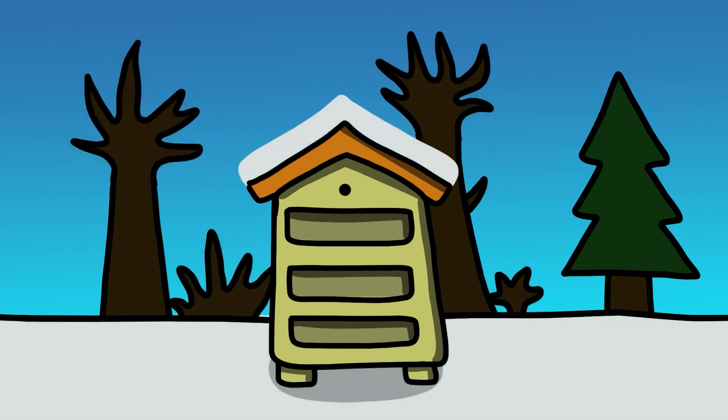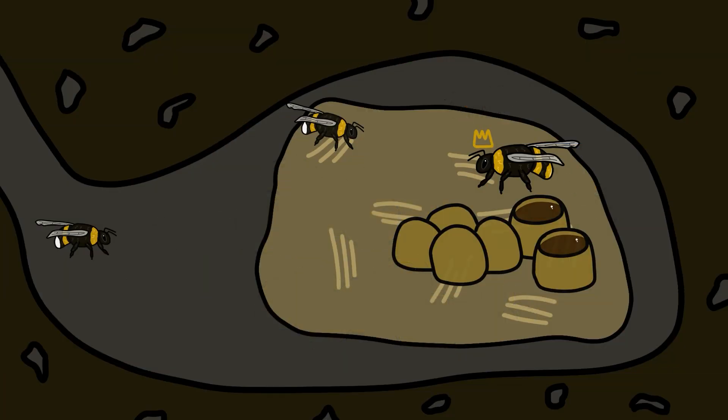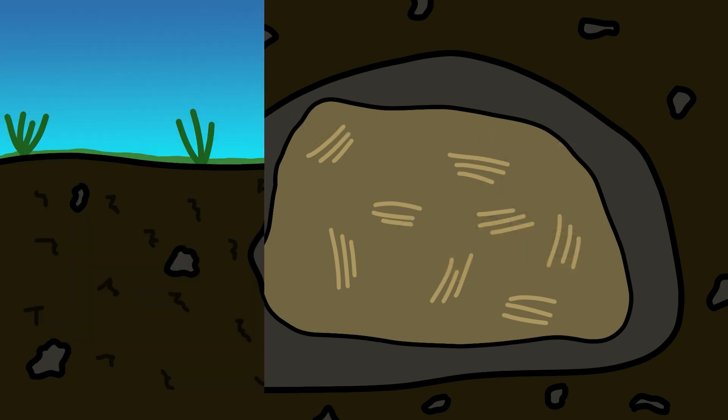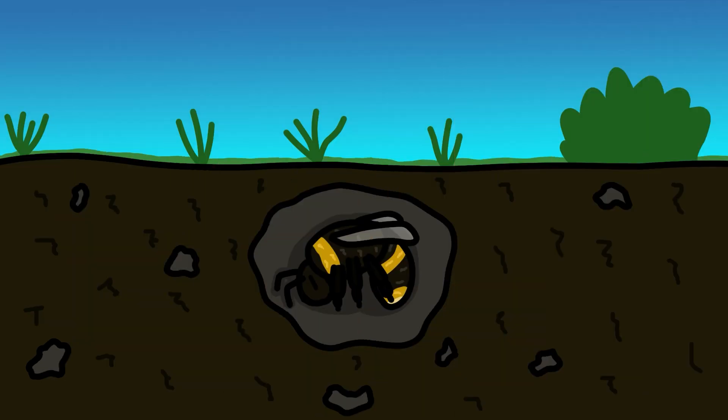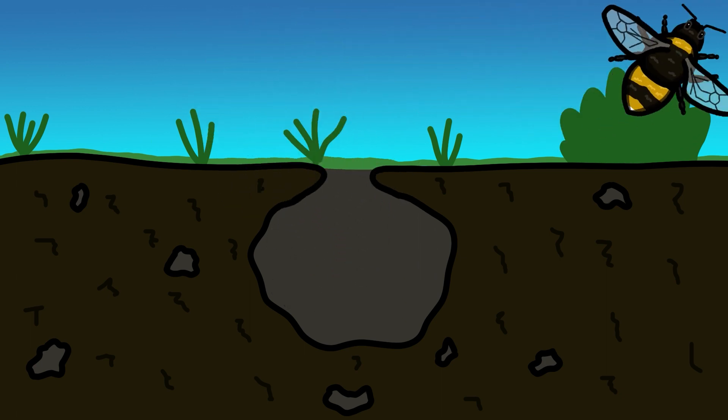Though honeybee hives are able to live on for multiple years, the original queen bumblebee and her nest will naturally die off as autumn arrives. But her offspring — the new queens — live on, safe in hibernation, waiting for the next warm spring day, when they will start the bumblebee circle of life all over again.